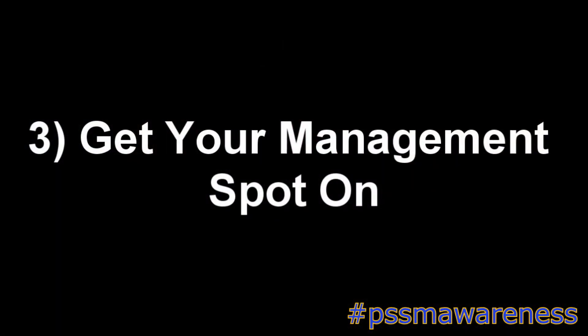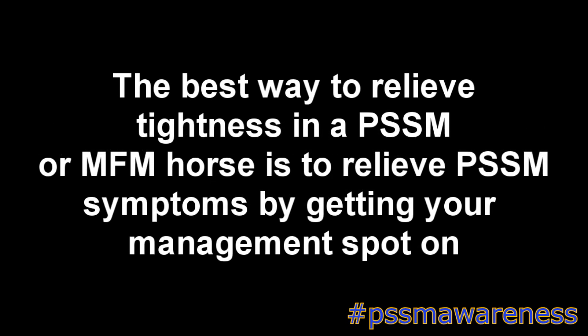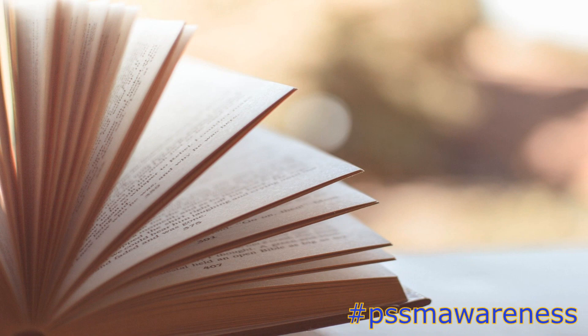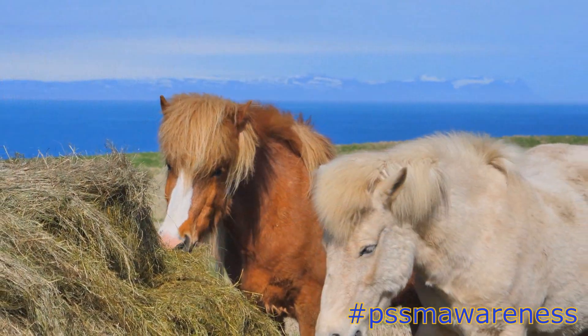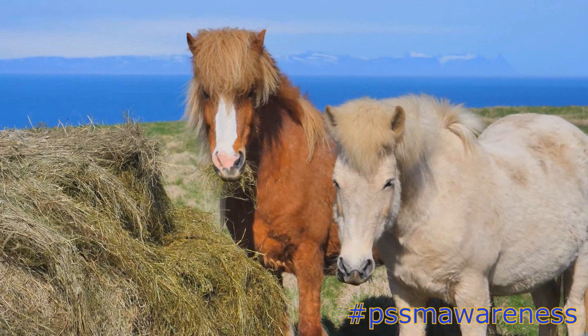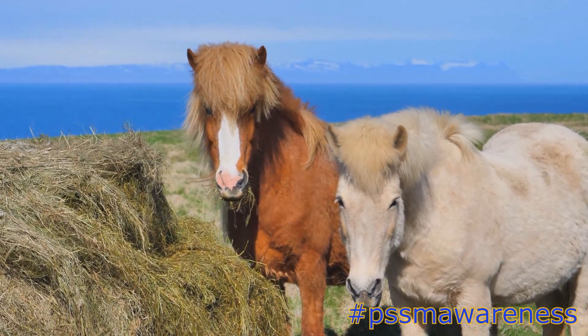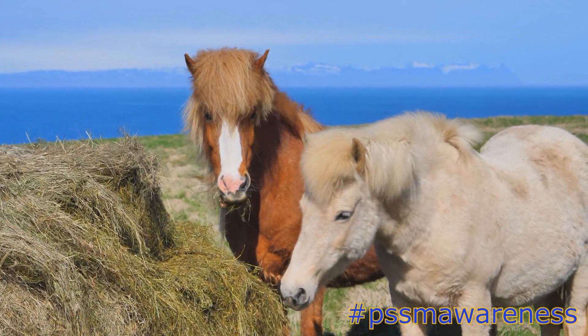Number 3: Get your management spot on. The best way to relieve tightness in a PSSM or MFM horse is to relieve PSSM symptoms by getting your management spot on. With PSSM and MFM, there are guidelines to follow for both PSSM 1 and PSSM 2, but it's not a one-size-fits-all in regards to diet, exercise, and management. It's about finding out what works for your horse and tailoring their management so it's completely unique to them.